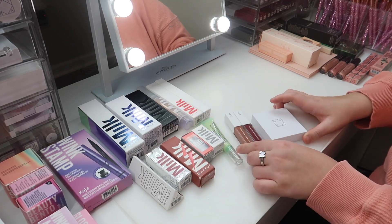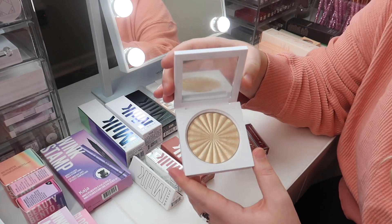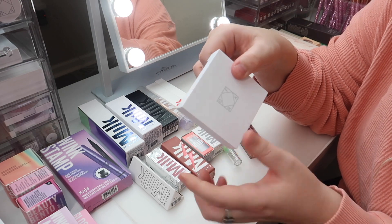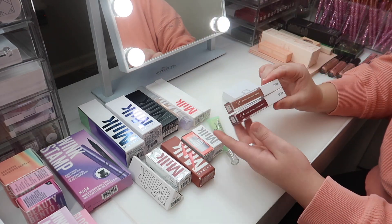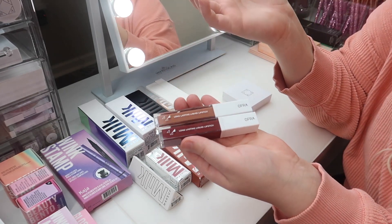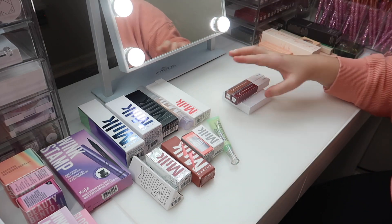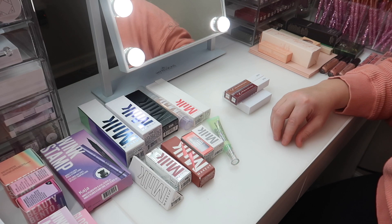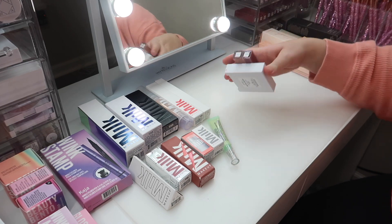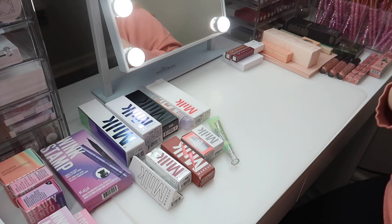I'm definitely keeping the Smitha collab with Ofra — this is so exciting. She has three products: the highlighter in the shade Flash, a beautiful golden highlight, and two liquid lipsticks in the shades Bestie and Stand Out — a pretty nude and more of a berry-red shade. They also have a bundle where you can get minis of all three products for only $36, and you can use code Paige for 20% off. I love Ofra, so those are definitely staying.